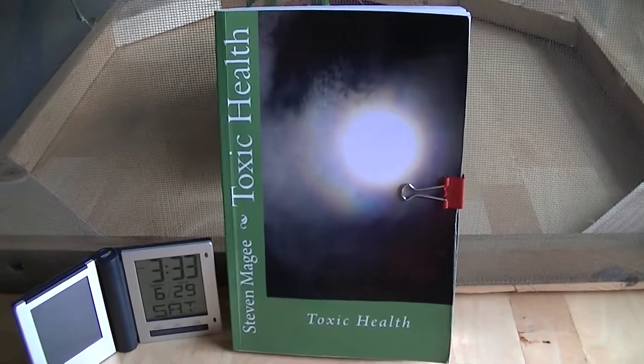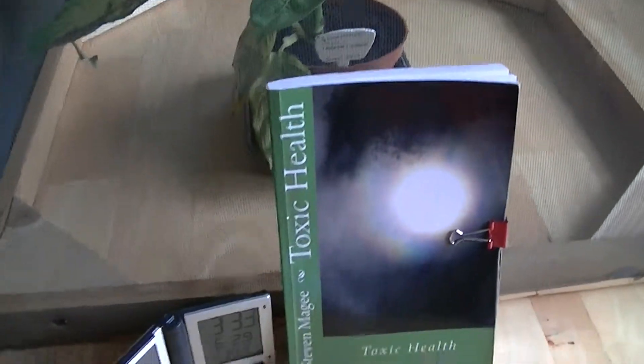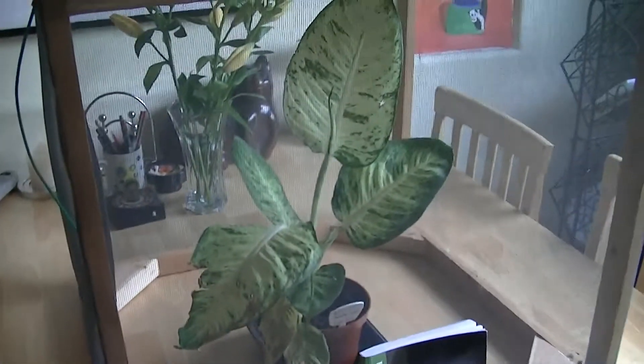Hi, my name is Stephen Magee and I'm the author of Toxic Health. We're going to talk about a subject of toxic health, and that is biological growth inside of Faraday cages.